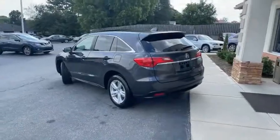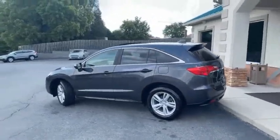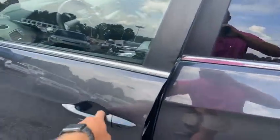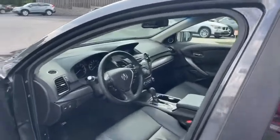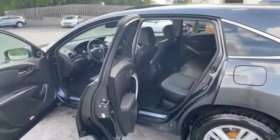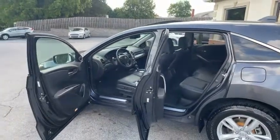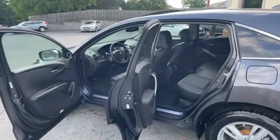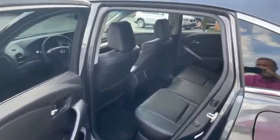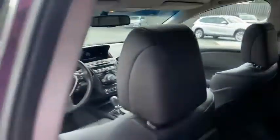Acura RDX power liftgate, sunroof on top — this thing is new. Touch to lock, touch to unlock, heated seats. Look how clean — I told you it's new. At a hundred thousand miles it would pass for 50,000. It's been well kept — a lot of Acura for the money.